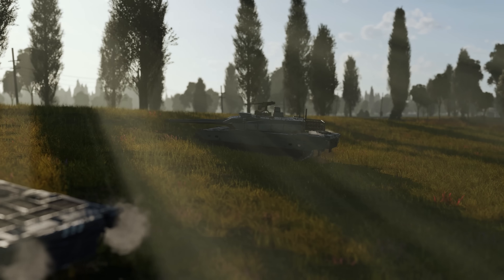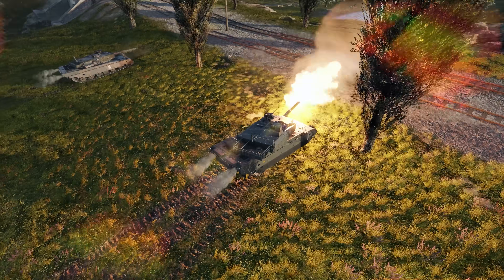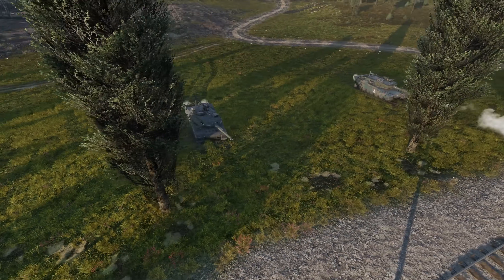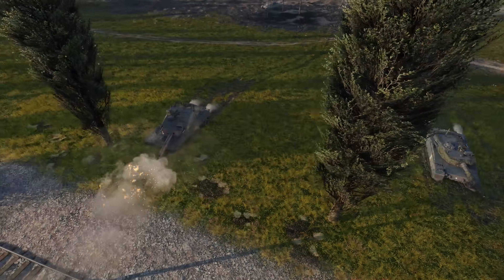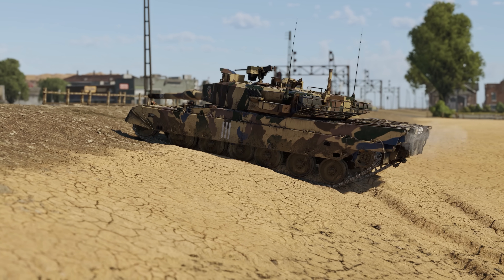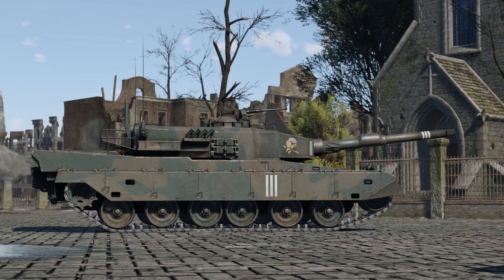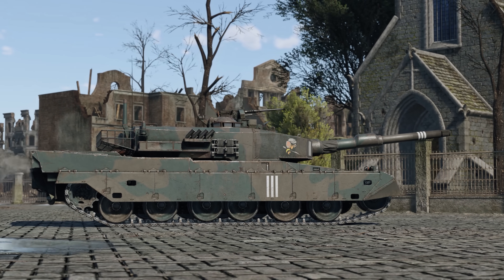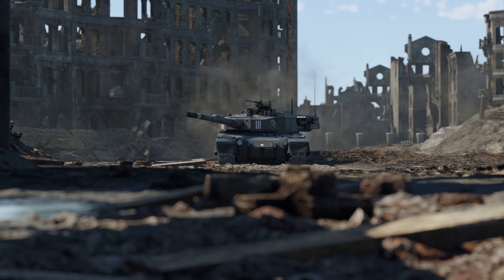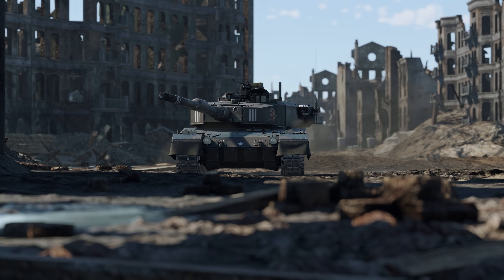But certain positions still offer significant advantages. For example, on Flanders, the Type 10 performs really well at the railway crossing in the east. On American Desert, it can take a favorable defensive position near the train station. In general, on urban maps, the ground clearance can be intentionally lowered to make it harder for opponents to target vulnerable parts of your vehicle, but keep in mind that this will affect your acceleration.